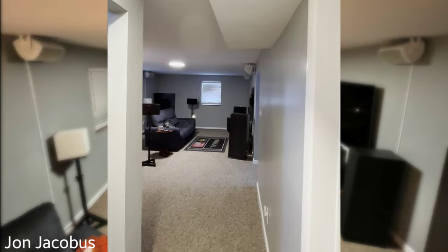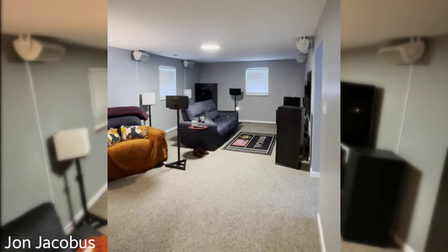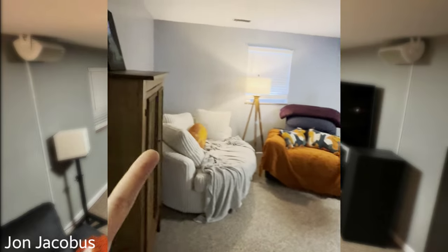Hey, I appreciate your help on the Atmos placement from the last video. Finally got them all mounted up, moved some furniture around, everything's a bit more equilateral. It's a humble home theater space — not in a dedicated room, it's shared with a little reading nook from my wife, so a lot of people will probably relate to that. We're downstairs now — here it is.